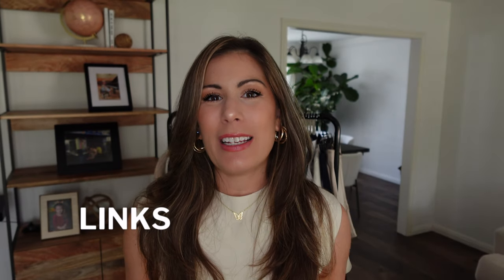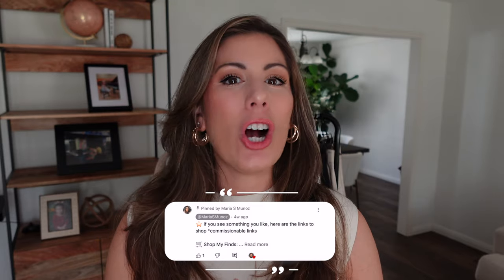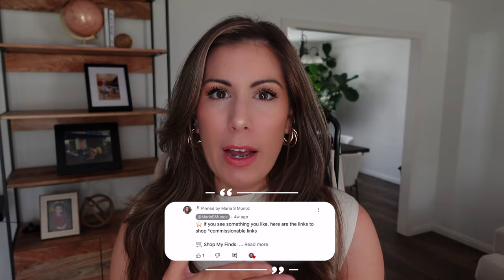Let's get back to Amazon fashion. As always, all the items I'm going to be sharing today will be linked down below. I've also linked them in the first pinned comment to make it really easy for you to find the pieces.